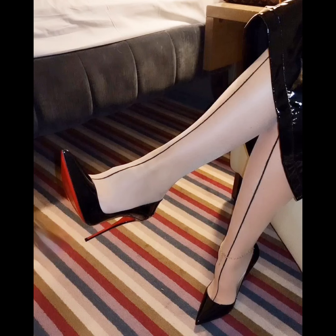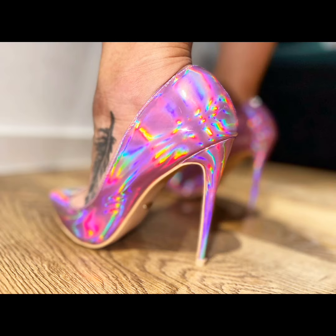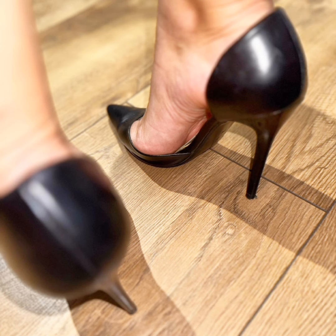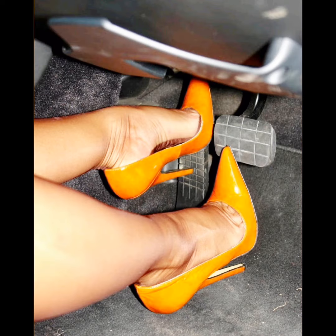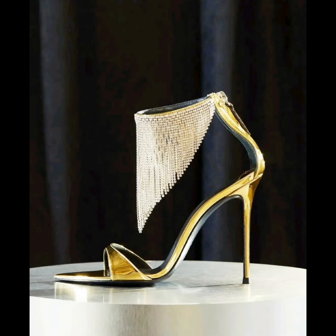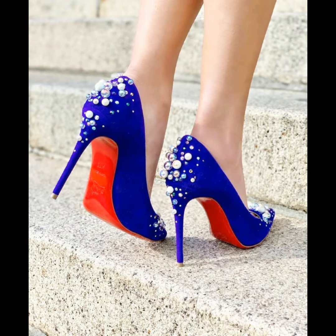Hello friends, I hope you are all fine wherever you are. Welcome back to my channel, Style and Design with Rhina. In this video I will show you a collection of high heel sandals. All the high heel sandals are very beautiful and very cute, and all the pictures of high heel sandals in this video are looking good, as you can see.